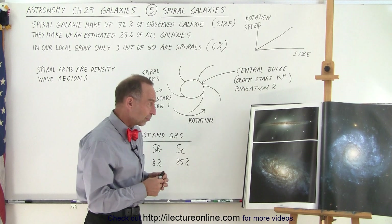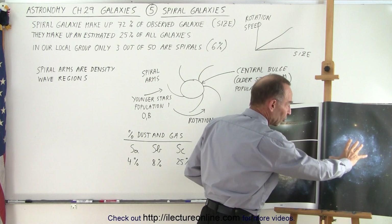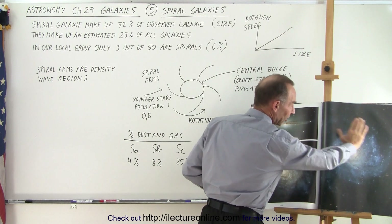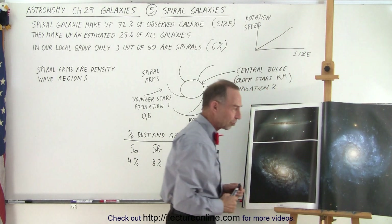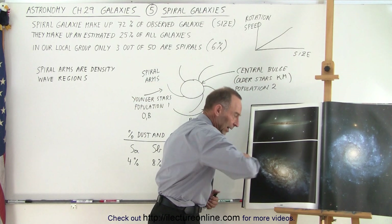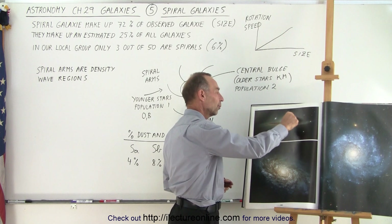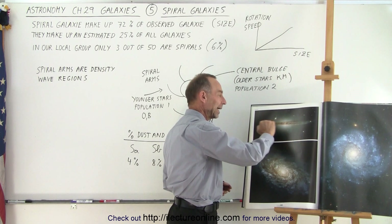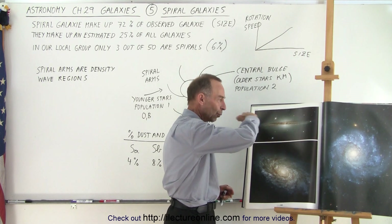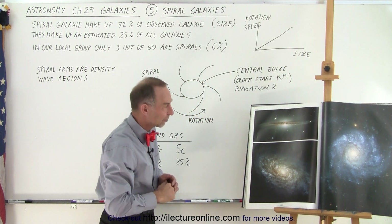They have beautiful structures, of course depending on what they look like. Some you can look at straight down from the top so you can see the beautiful structures of the spiral arms. Sometimes you see them at an angle, and sometimes you see them edge-on, where we see the central bulge hidden by the big dust lanes that go right to the middle of the galaxy — the galactic plane.